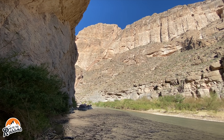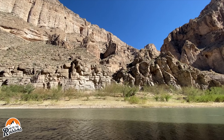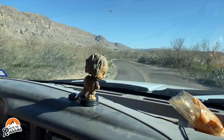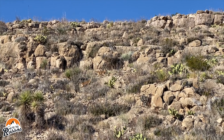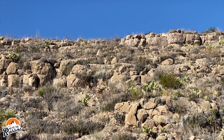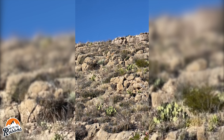We could see Mexico from the trail. As we made our way to the Rio Grande Village campground, we saw three sheep making their way up the hill. We later learned that these are African Barbary sheep that escaped from a big game hunting ranch in Texas and are now taking over the native bighorn sheep territory in the park.